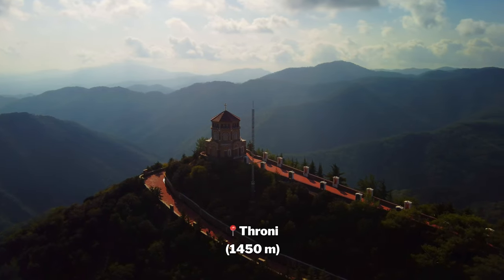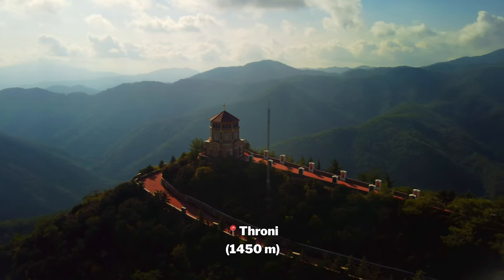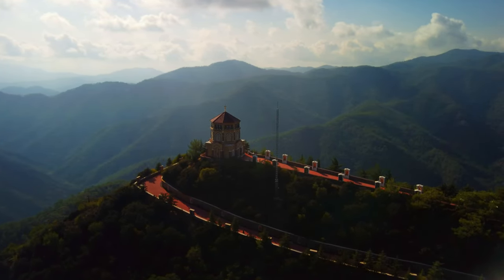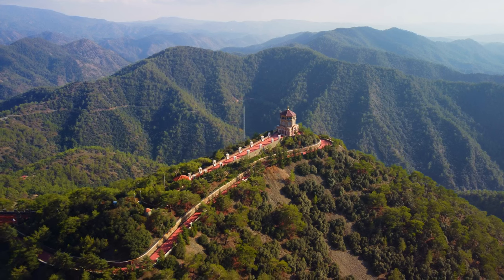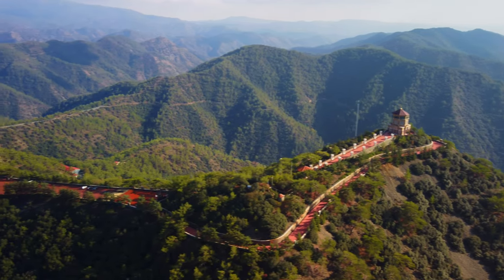My next stop I went higher, at an altitude of 1,450 meters, to Throne, where you find the tomb of Archbishop Makarios III. Some say the church is tacky but others like it. However, what everyone can agree on is the views from this place.